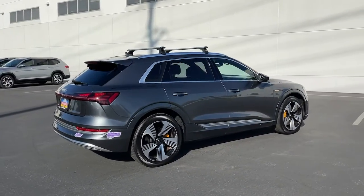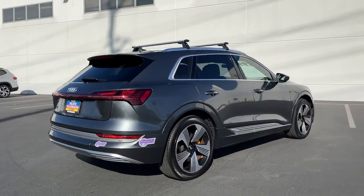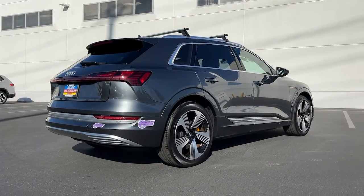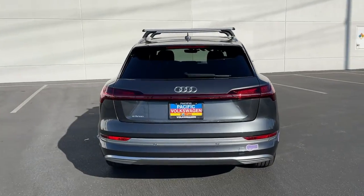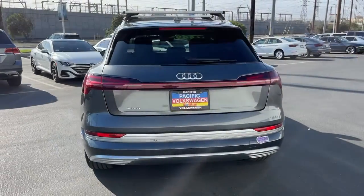Take your passion for bold performance and premium luxury with you on every journey in this stylish e-tron GT. All-wheel drive capability blends with sublime craftsmanship to bring you the ultimate touring car.